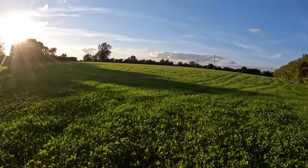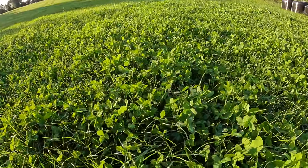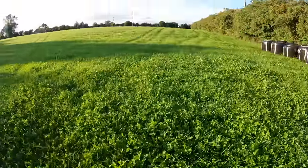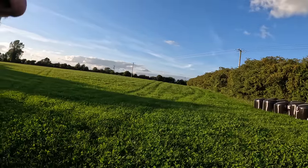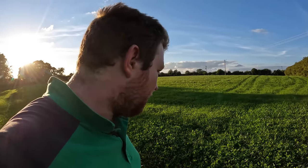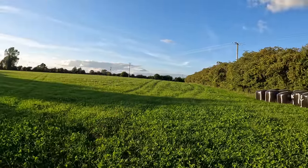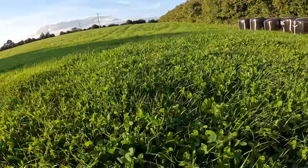We're out here with the red clover to show you the regrowth. Massive amounts of red clover coming - it's out-competing the grass at the minute. We put out about three loads of slurry across the whole thing. What we're looking at here is three weeks of regrowth. We're going to let this flower the next time before we cut it.